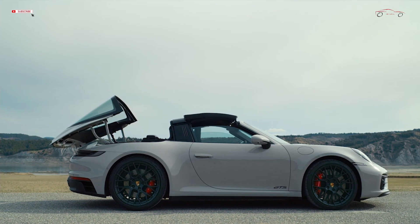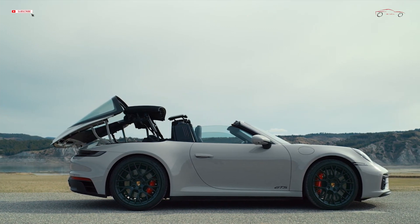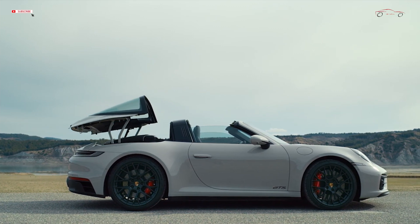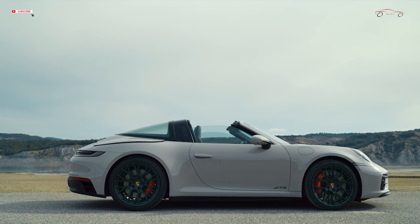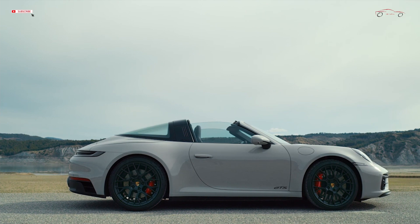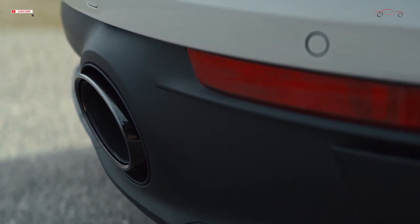Five model variants are now available at prices starting from €140,981: the 911 Carrera GTS with rear-wheel drive as coupe and cabriolet; the 911 Carrera 4 GTS with all-wheel drive as coupe and cabriolet; and the 911 Targa 4 GTS with all-wheel drive.